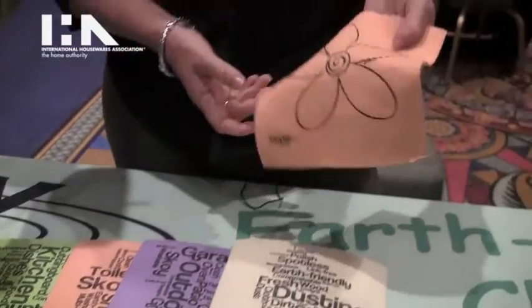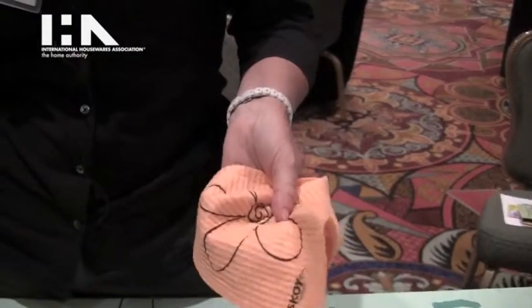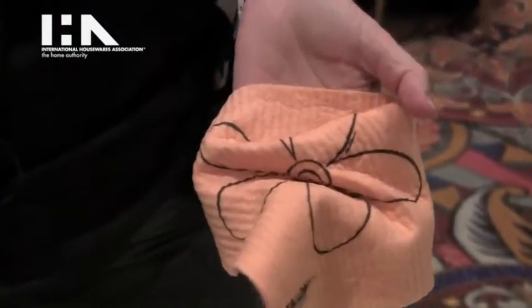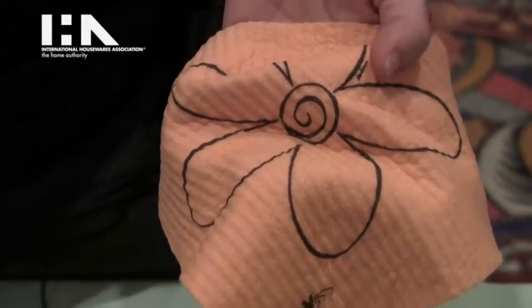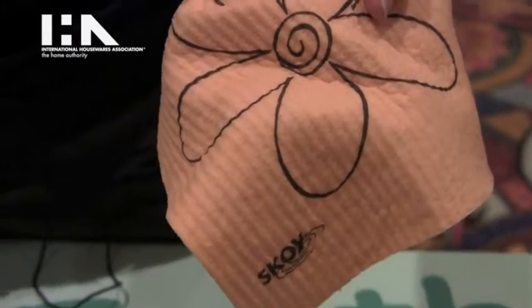One Skoy cloth will outlast 15 rolls of paper towel. They're really durable. They have a cotton and cellulose blend, which makes them durable enough that you can put them into the washer and dryer, the top rack of your dishwasher, or you can simply wet them and put them in your microwave if you want to clean and sanitize them.